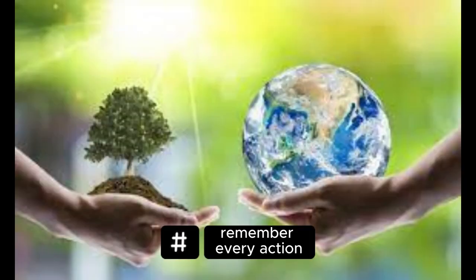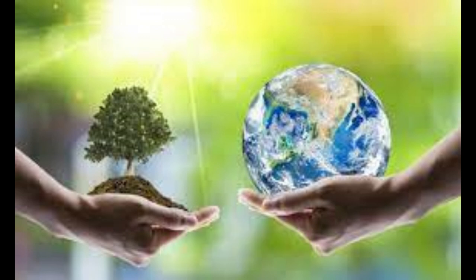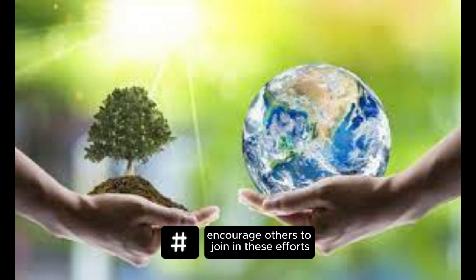Remember, every action, no matter how small, contributes to the larger goal of saving our planet. Encourage others to join in these efforts and collectively work towards a sustainable future.